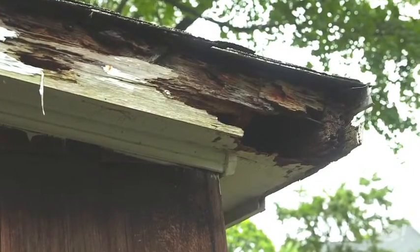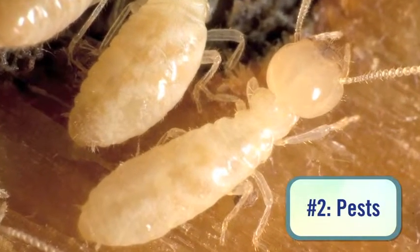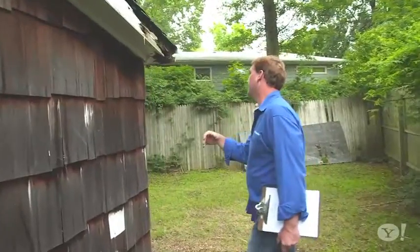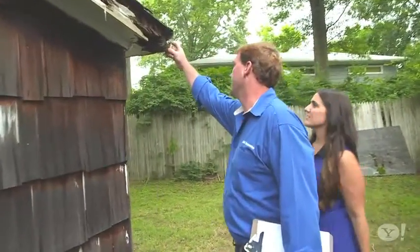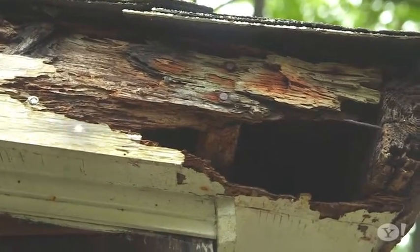Next, the Property Brothers advise looking for evidence of pests. These can cause tens of thousands of dollars in damages. We can see that your shed has extensive termite damage — we can see by all the channeling in the facial boards.